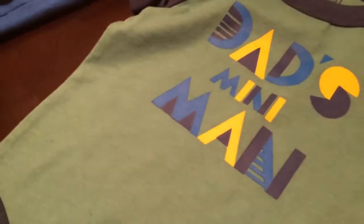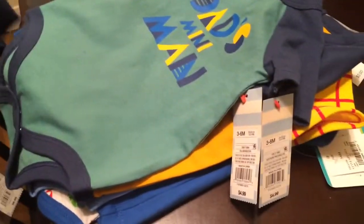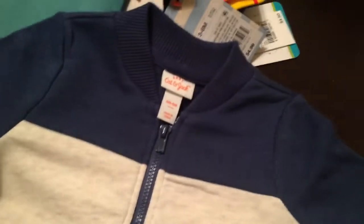Their collection is really cute. I didn't see all the clothes they had but I saw some of it, grabbed it, and just fell in love. This one says 'Daddy's Mini Man' — also three to six months. These two were five dollars each.